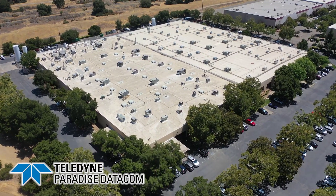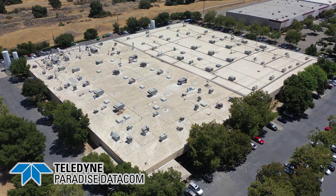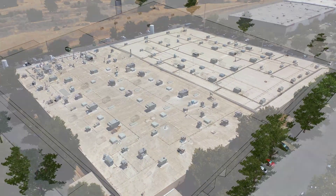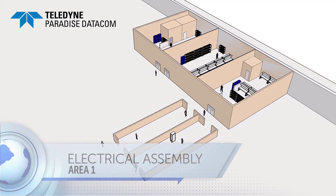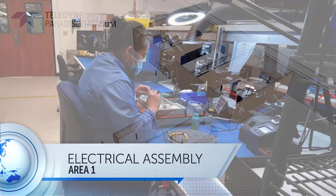Paradise Datacom is located within the Teledyne Rancho facility, which is over 100,000 square feet of state-of-the-art design and production capabilities. Paradise has a dedicated space within those walls that operates independently, but yet we have the benefit of all the infrastructure and processes already in place. Let's take our tour around the five basic work areas. We'll start first at the electrical assembly area.